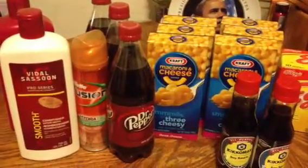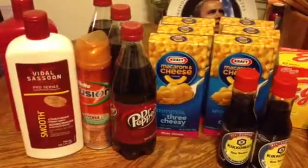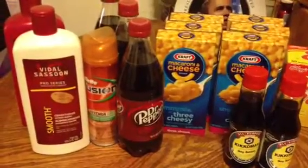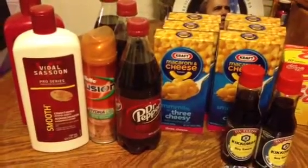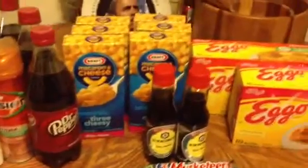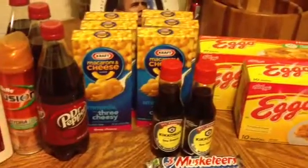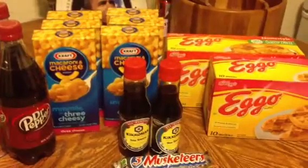The Dr Pepper 20-ounce is $1.69 every day. I had a $1 tear pad coupon from Family Dollar a while back — those expire on the 31st — and they double up to the $1.69 making those free. Macaroni and cheese, we all know about that — they're $1 each, and a $2 off two coupon makes two free.